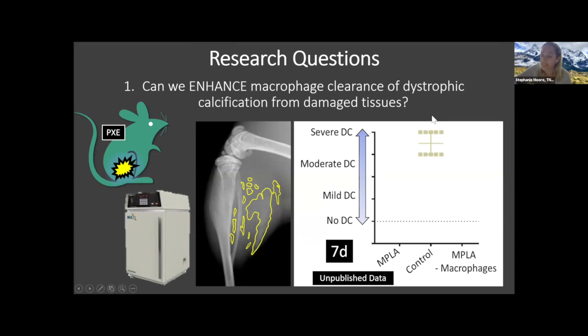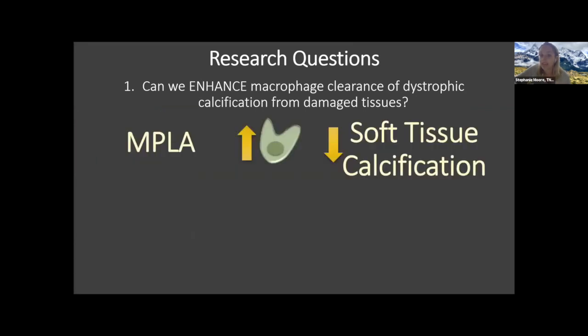In control-treated animals, there was robust calcification by seven days post-injury. However, in mice given the MPLA treatment, there was much less calcification by that seven-day time point. We can confirm the effects of MPLA by knocking out macrophages — if we remove the macrophage, MPLA therapy no longer has an effect, demonstrating that it acts through a macrophage-mediated mechanism to clear out the calcification. MPLA treatment can boost the macrophage to reduce the amount of soft tissue calcification.